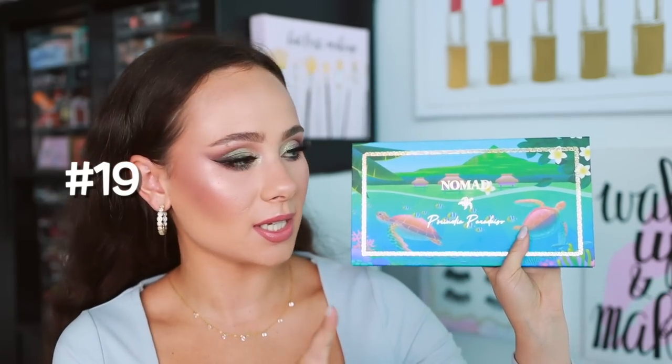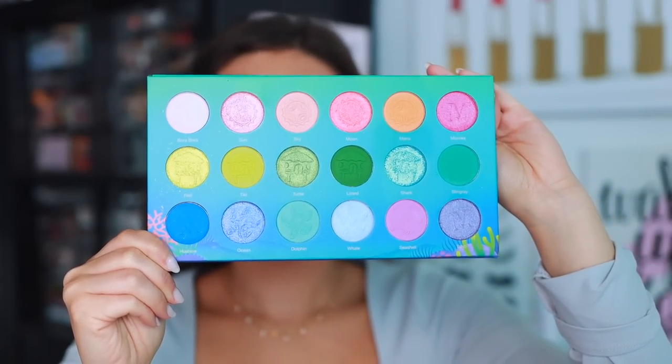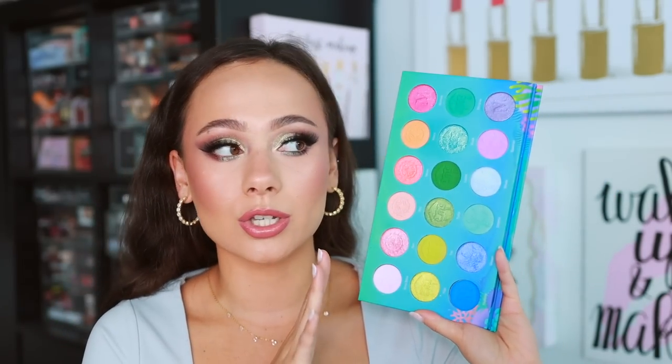Number 19 is from Nomad Cosmetics — the Paradise Islands palette, one I'm planning to use a ton this summer. Nomad does an incredible job with packaging, aesthetic, and color story. This one is so awesome — there's like one shade I didn't like; the rest have been really fantastic. Every single look I've created with this I've had so much fun with. The price on this is very good as well. A solid palette — it forced me to step outside my comfort zone but I love the looks I create.